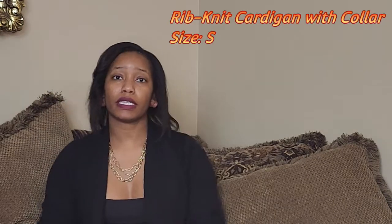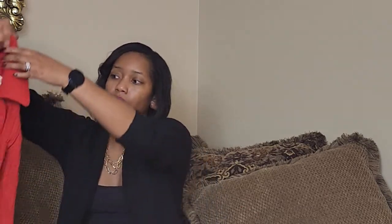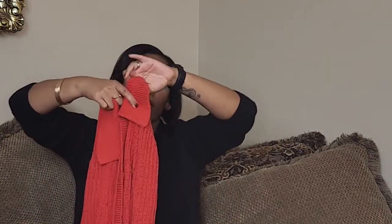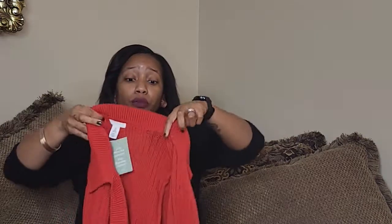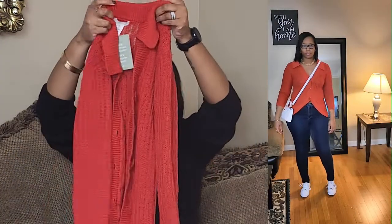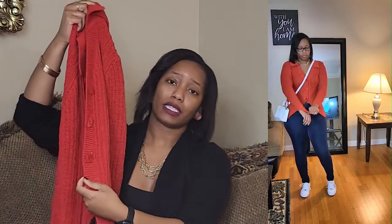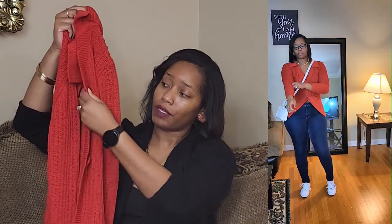Next up, we have another piece I was unsure about — this sweater right here. It's very heavy and warm. It almost looks crocheted; it has holes in it and you can see straight through it, but when you put it on you can't really see through. You can throw something underneath just to be sure. It has these little rounded diamond-shaped buttons on the side that I love.